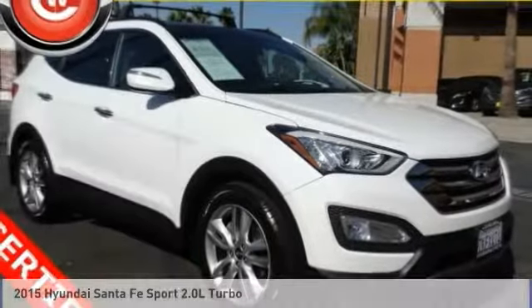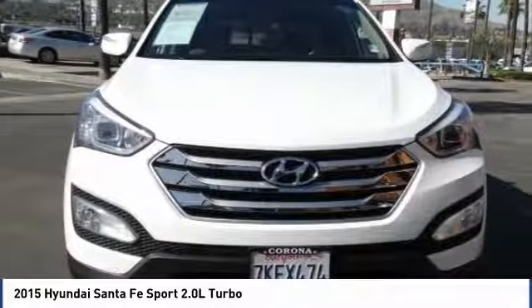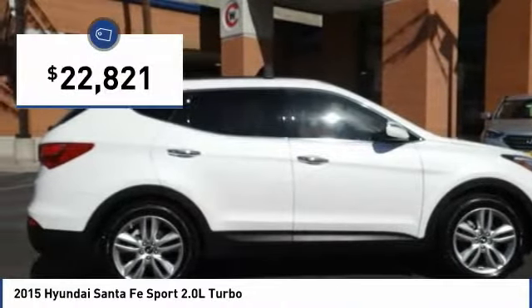Stop by and take a look at the 2015 Santa Fe. Style, quality, performance, value — need we say more? And it is priced below $25,000.